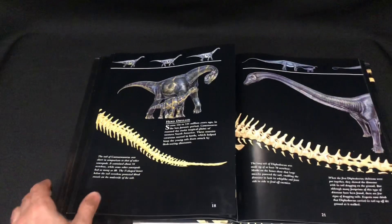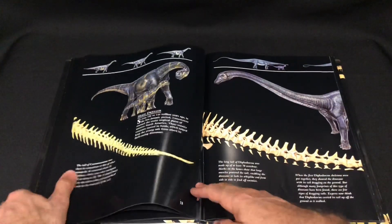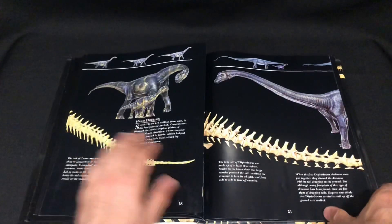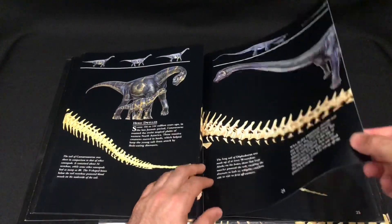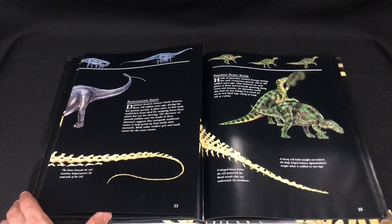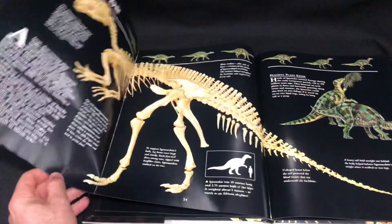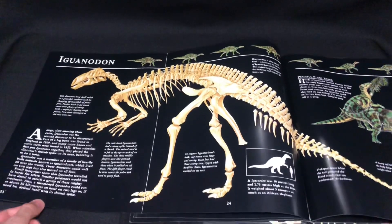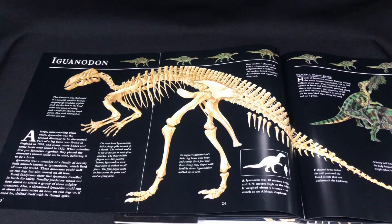I did see this book a few years ago at an op shop, but I didn't buy it because it was completely ruined — really, really ruined. So it was actually nice to find one in good condition.